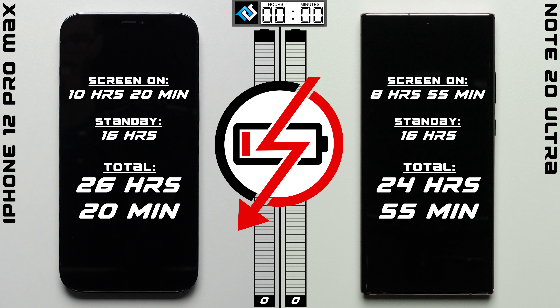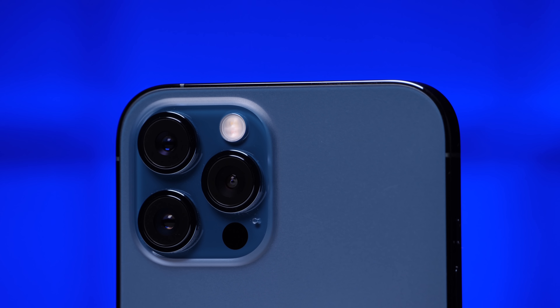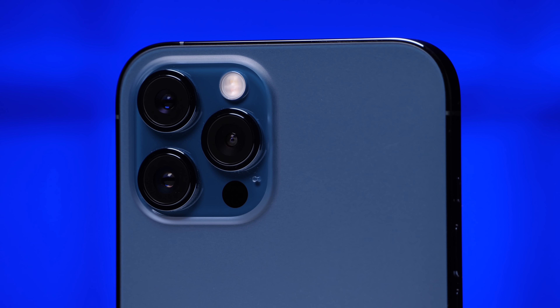The iPhone's total time comes to an impressive 26 hours and 20 minutes, compared to the Note's 24 hours and 55 minutes — making the iPhone 12 Pro Max the winner in this battery comparison and placing it third overall in our battery test rankings. That's it for this video, thank you for watching, and I'll see you in the very next episode.